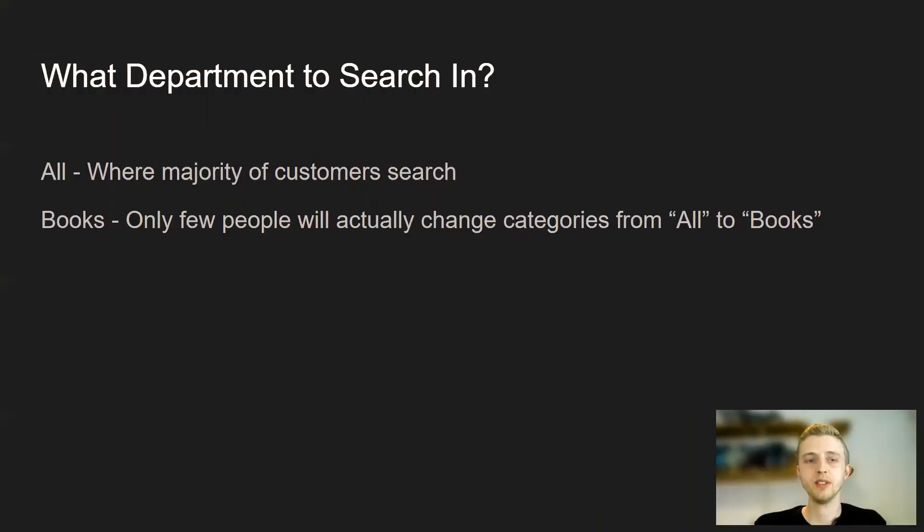What departments do you do keyword research in? Most customers on Amazon when they search for any product or book start typing and searching in all departments. So that's where you want to do your keyword research. If you use the books department, you're going to get different results than all departments and the results you're seeing are not what most people are looking for. Just make sure you're always searching in all departments, which is where the majority of customers are searching for books.